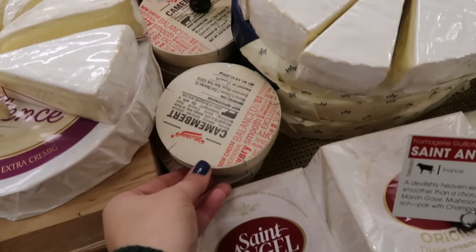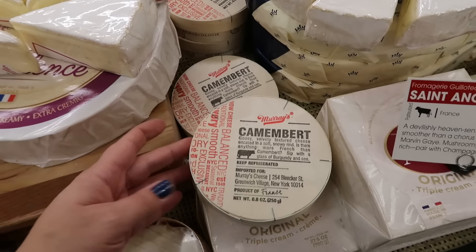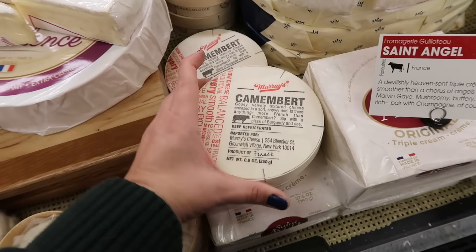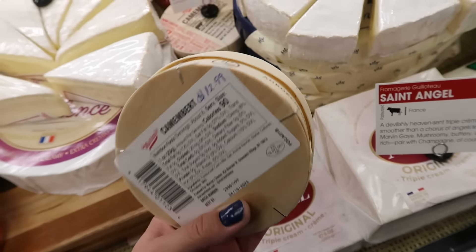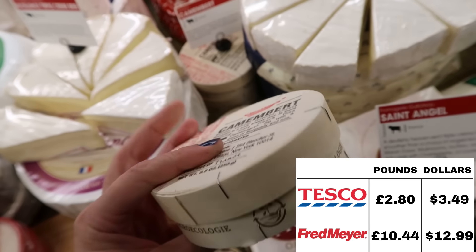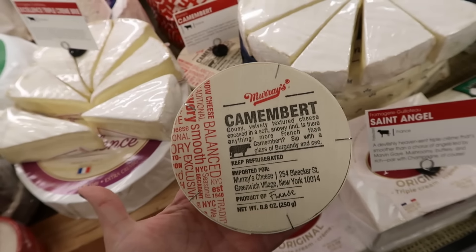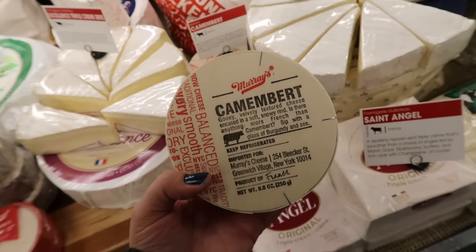I bet it's pretty good too. One of our favorite things that we got in Europe was Camembert. It is pretty hard to find here in the US, and in the off chance you find it — like here — it is $12.99. Thirteen dollars for a pretty average-size little thing of Camembert. In the UK it would be under £5.